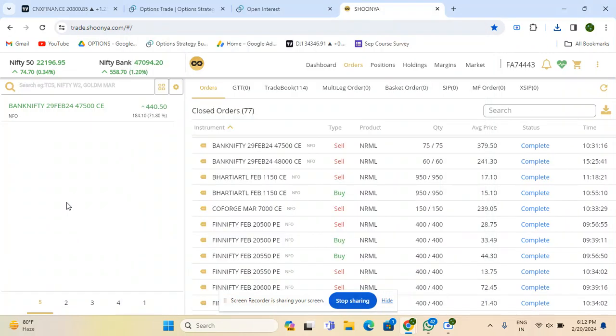Hi guys, welcome back to Fin Nifty Rocks. Today's trade review and today's expiry — expiry trading today is also in credit spreads.